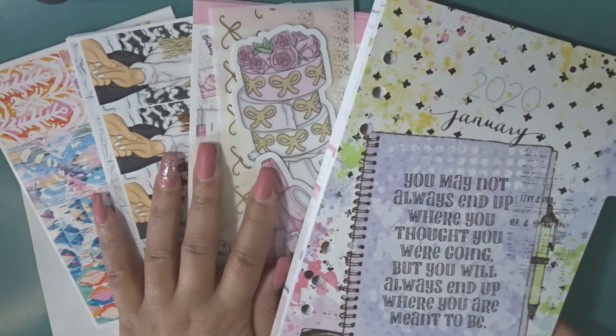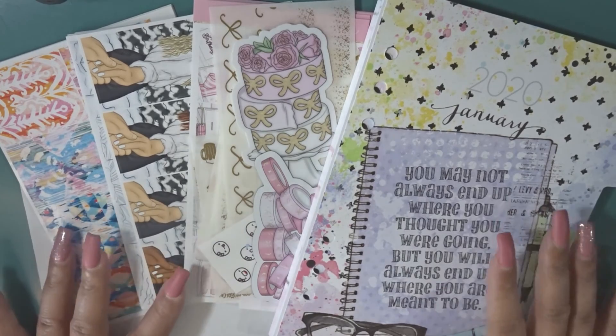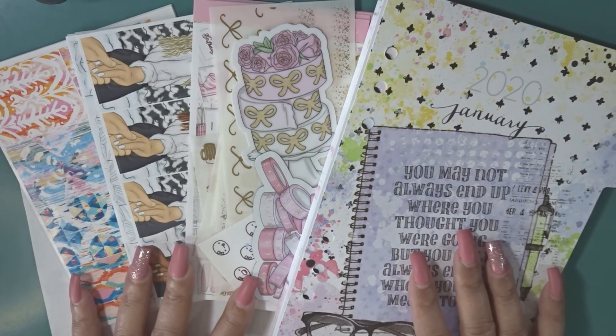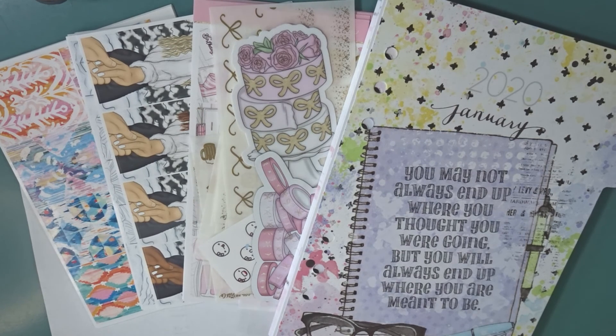So here is everything for my December slash January subscriptions. I will have all of these shops listed below in case you want to check out the mysteries. Thank you guys so much for joining. If you liked it, give it a thumbs up. If you're not a part of my channel, hit that subscribe button because I love to have you. Until next time, I will see you in my next video — talk to you soon. Bye.